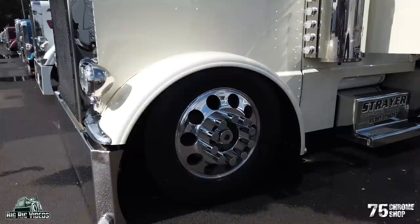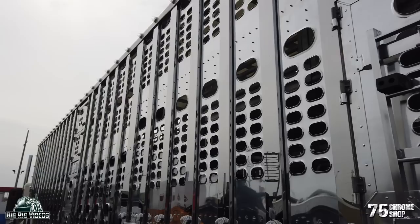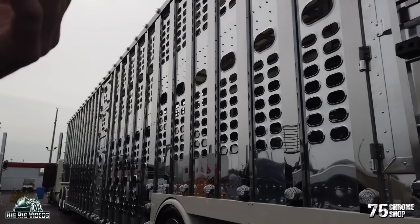Everything here is 100% custom — you can't just buy this stuff off a shelf. With a livestock trailer nobody's mass-producing custom parts, so we really wanted to keep the flow between truck and trailer. A lot of guys will polish a rack, which is beautiful, but we wanted to do something different — and I feel like we accomplished that. How long did the polishing take on the trailer? One guy did it in one month. He did a real good job — he's resting his arms now.